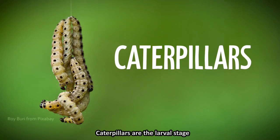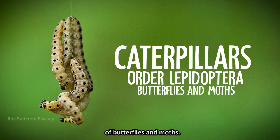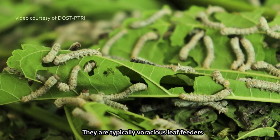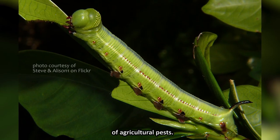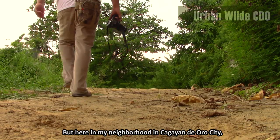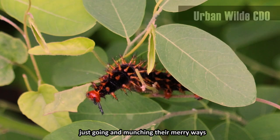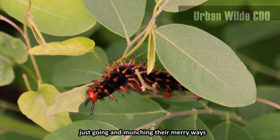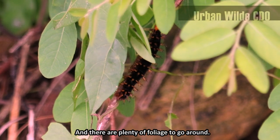Caterpillars are the larval stage of members of the Lepidopteran order of butterflies and moths. They are typically voracious leaf-eaters, and many of them are among the most serious of agricultural pests. But here in my neighborhood in Kagendero City, I found two kinds of caterpillars just going and munching their merry ways, causing no harm to the vegetation here.